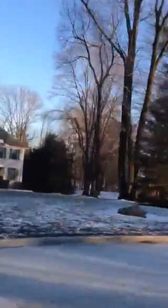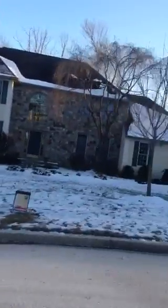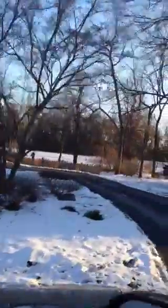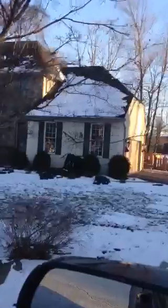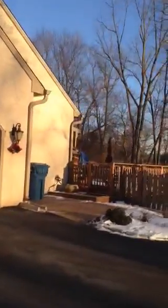It looks like they're going to build a new home right here. So this is the house. Two-car garage.